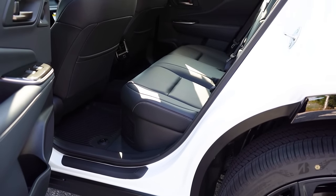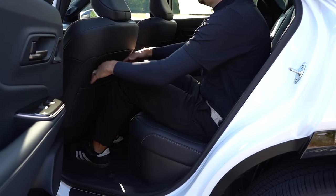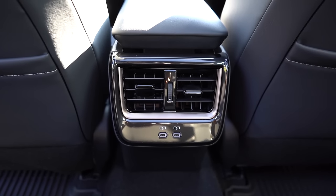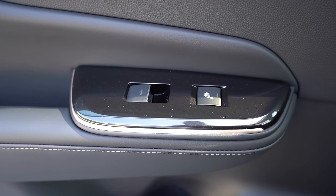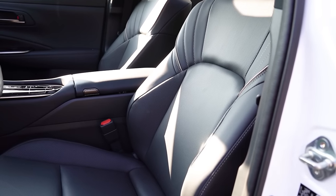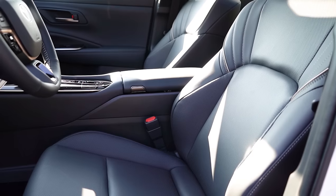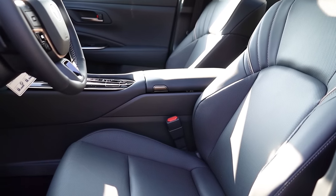Rear legroom comes in at 37.1 inches. Even at six feet tall, there's a comfortable amount of space in the second row. There's a rear center armrest with cup holders, rear ventilation, dual rear USB charging ports, and — notably — heated rear seats, which usually don't come standard. Making our way up to the front, there are eight-way power-adjustable front seats with power lumbar, memory settings for up to two drivers, leather seating, and both heated and ventilated seats, all coming standard on both trim levels.